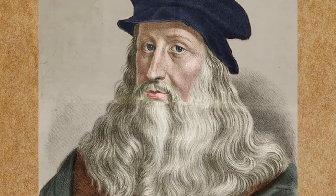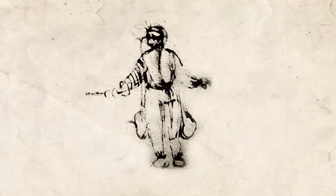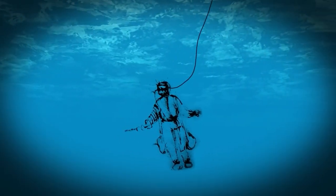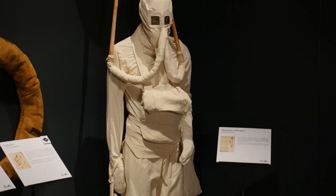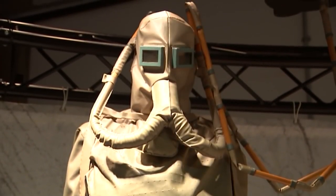Continuing from his earlier explorations on land, da Vinci moved out into the waters and developed a system for humans to breathe while underwater, which was the precursor to modern-day scuba diving. He thought it could be used in war, because it could be used to sneak up on the enemy while they were underwater. However, like many of his other ideas, it was ahead of its time.